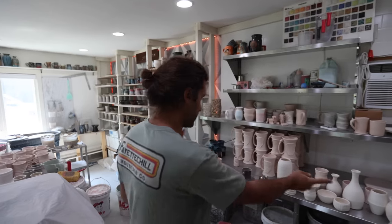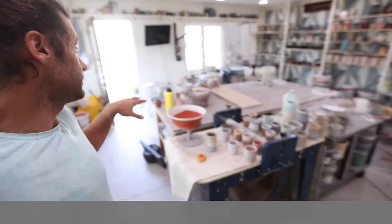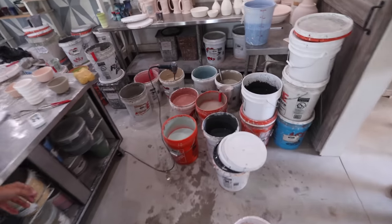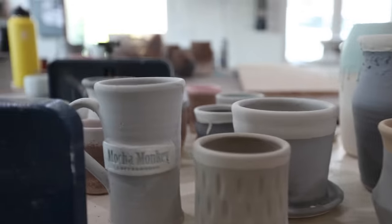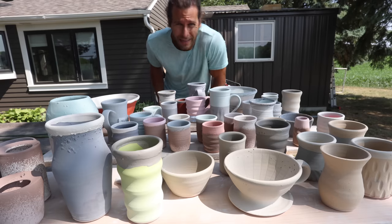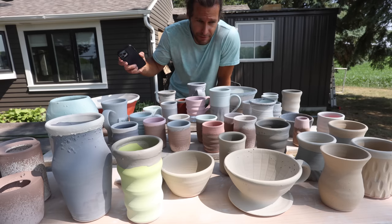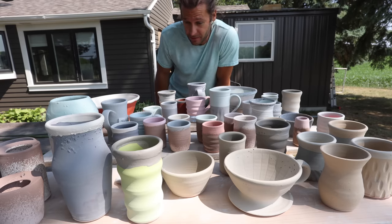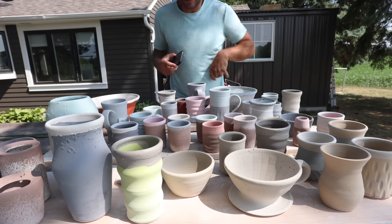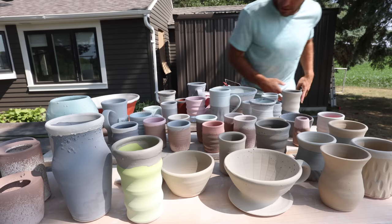We are in the middle of a massive glazing session. I literally have probably 25 glazes out — too many. I have no idea how many different glaze combinations we have here, but it's a ton. Very exciting. Got some bigger stuff, vases, lots of little cups, ash glaze. It's going to be sweet.